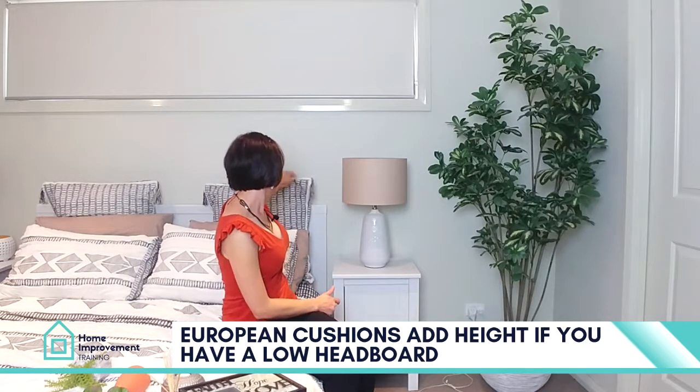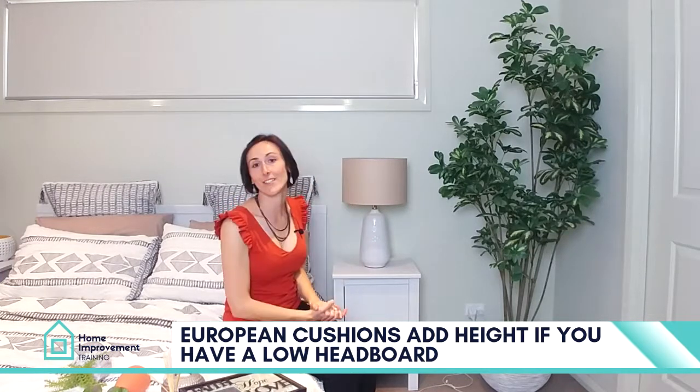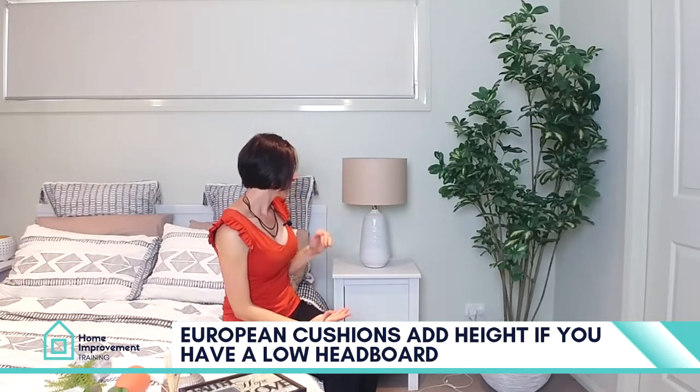Just make sure everything is in scale, in proportion, and it all works together. So that's your lamps.